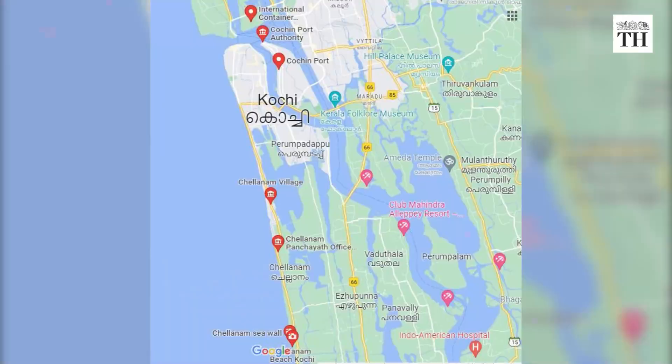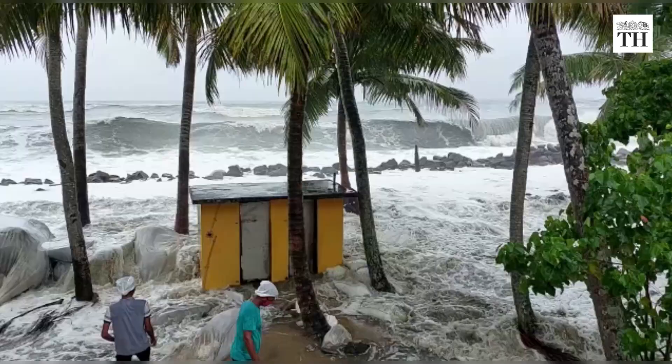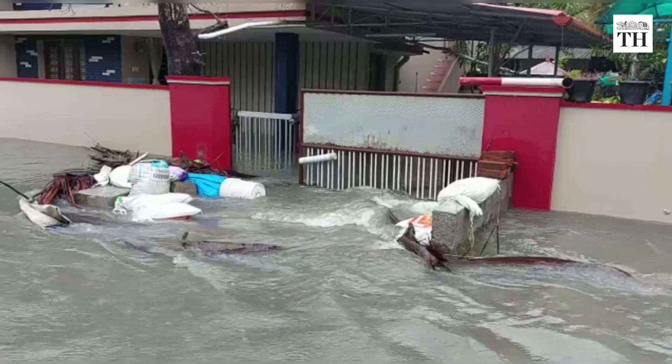Located a few kilometres south of the Cochin estuary, Challanam is a narrow piece of land wedged between the sea and the backwaters. For decades now, the village has been battered by sea erosion and flooding, particularly during the monsoon. Life has been hell for people during rough sea periods.